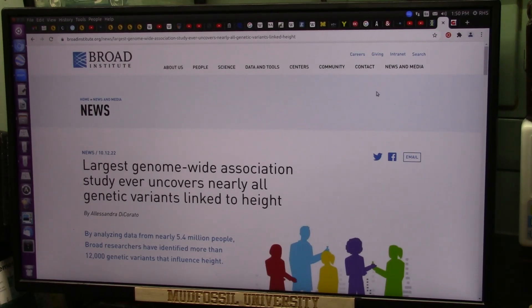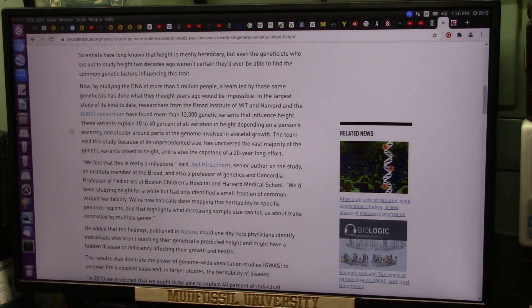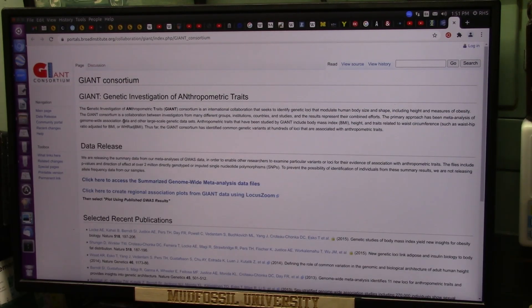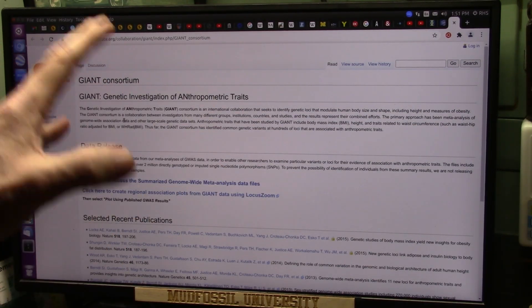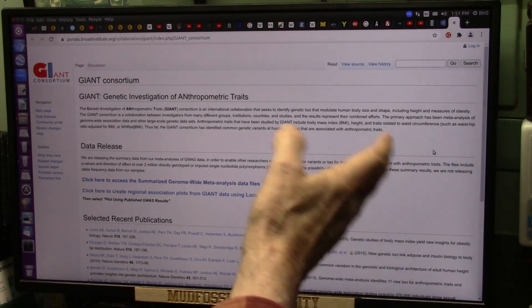My friends, I found this very interesting — it just came out today. Broad Institute is doing a giant study on the genetic variants linked to height, called the Giant Consortium. This is between Broad Institute of MIT and Harvard and the Giant Consortium, and they're finding the variants that influence height in the DNA, including traits related to waist circumferences and all these different things.